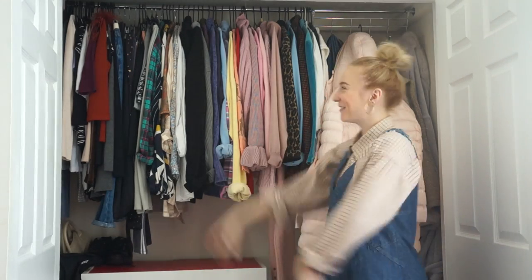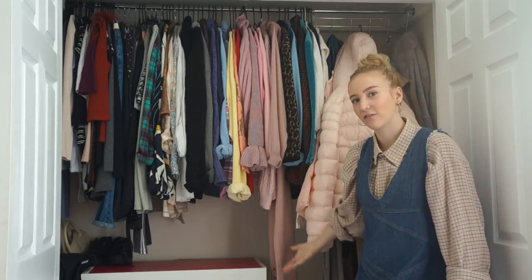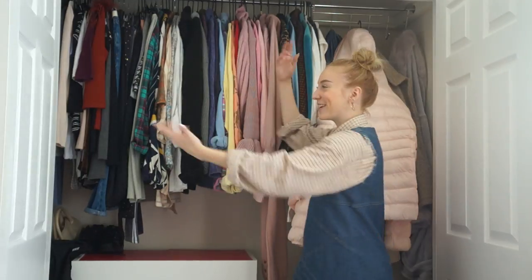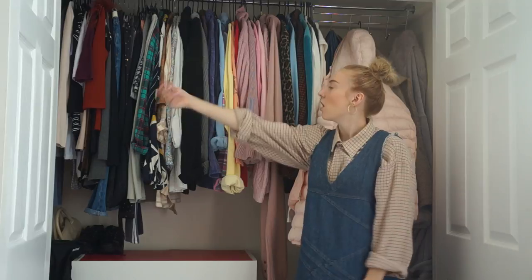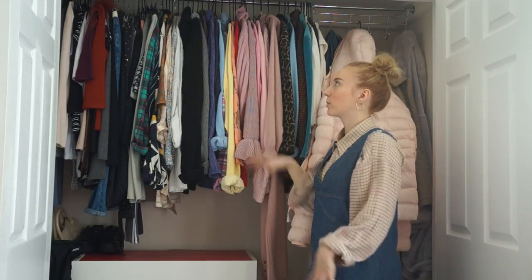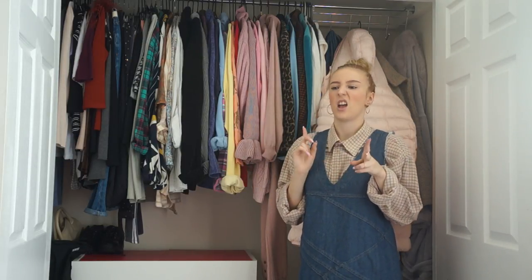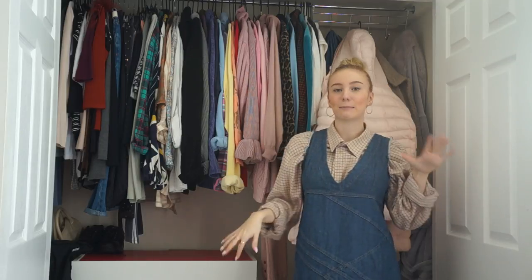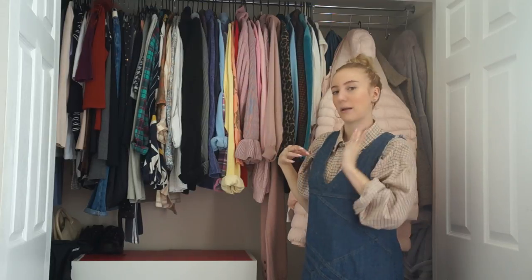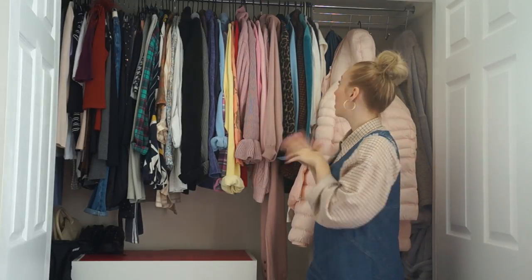So here we have my wardrobe - my collection, my stash. This is obviously all the things hanging, and then I've got stuff in drawers. I'm really just going to talk about the stuff that's hanging because the things in the drawers are like dance kit and t-shirty bits and bobs. This is my main fashion section.